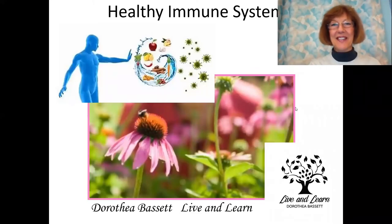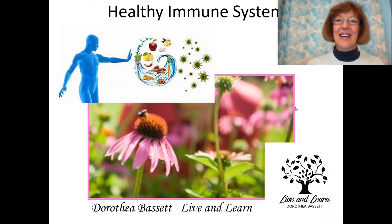Hello, this is Dorothea Bassett from Live and Learn. Today I am intending to teach you a little bit about a healthy immune system. It is so very important, at this time of year and in general, that our immune system should be really healthy and well so that we can defend ourselves from all kinds of bugs. So let me start with my first slide.